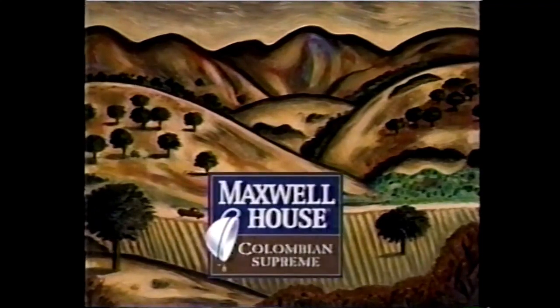Maxwell House Columbian Supreme. Bold and unblended — it's the best of far away, made our own. And it's always good to the last drop.